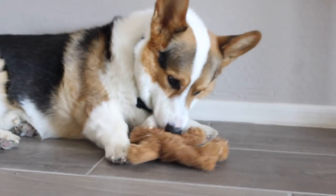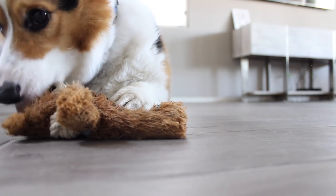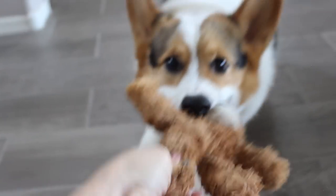This is Nugget's favorite toy, his little bear bear. Nugget is pretty gentle with his stuffed animals, after he rips the stuffing out.